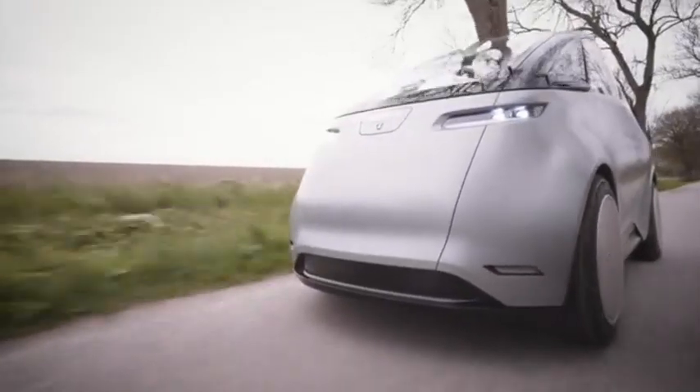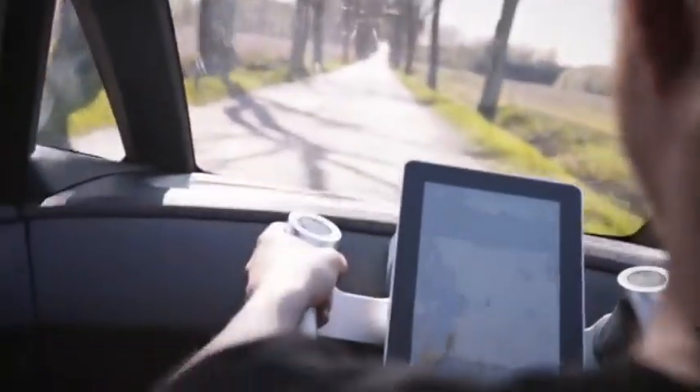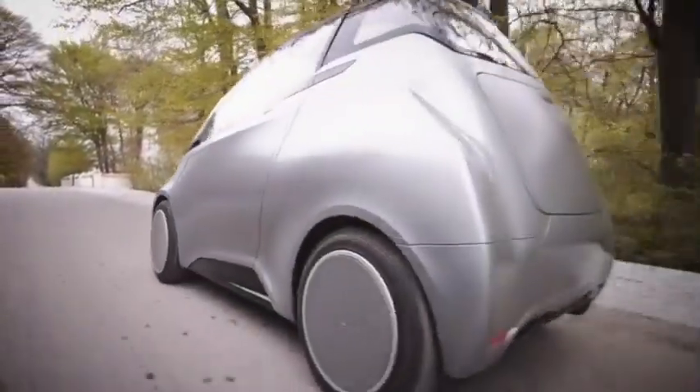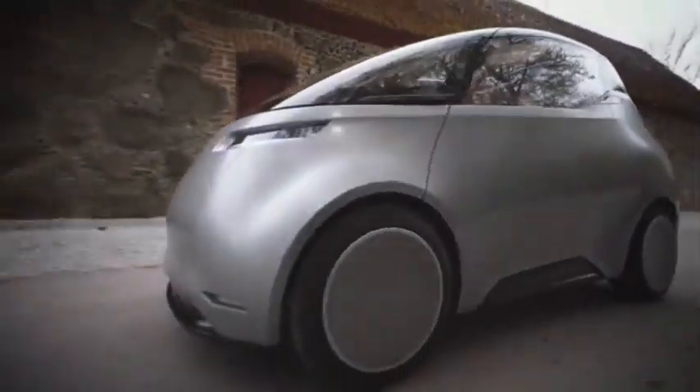Equipped with an electric powertrain, the Un1 provides zero-emission driving, helping to reduce the environmental impact of daily transportation. The car's efficient battery system offers a practical range, ensuring that it can handle typical urban driving needs without frequent charging. Its lightweight construction and compact size make it easy to maneuver while still providing enough interior space for comfort and practicality.